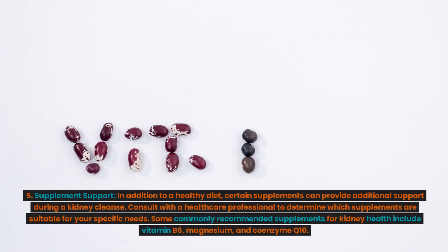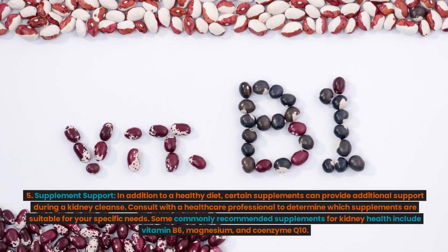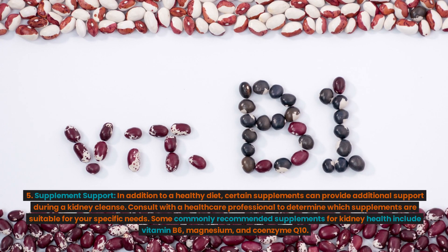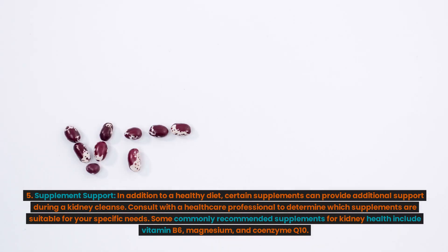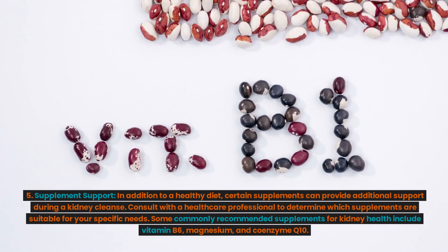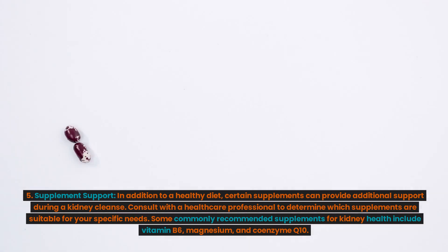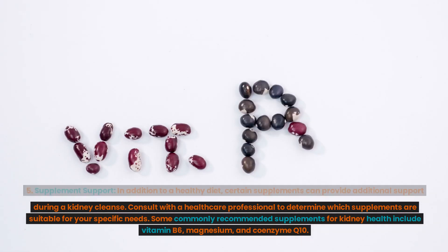Strategy 5: Supplement support. In addition to a healthy diet, certain supplements can provide additional support during a kidney cleanse. Consult with a healthcare professional to determine which supplements are suitable for your specific needs. Some commonly recommended supplements for kidney health include vitamin B6, magnesium, and coenzyme Q10.